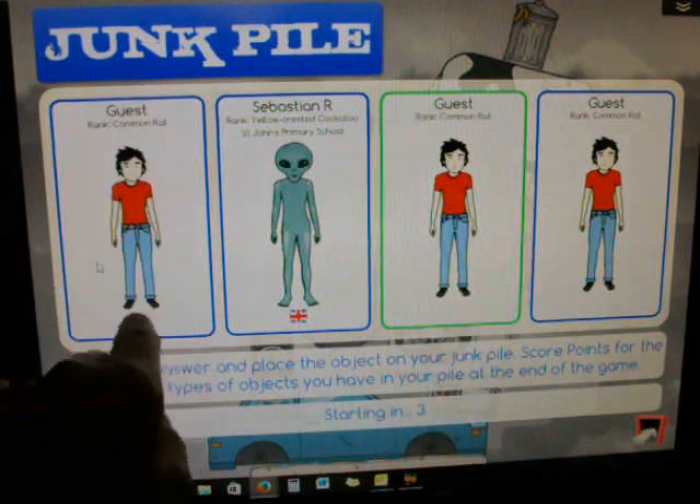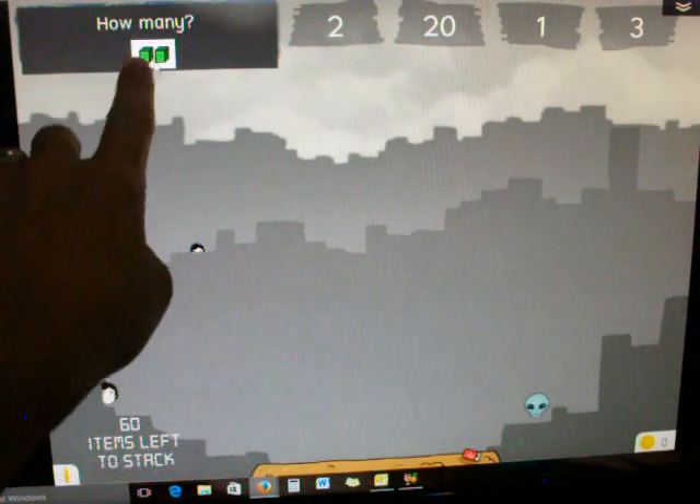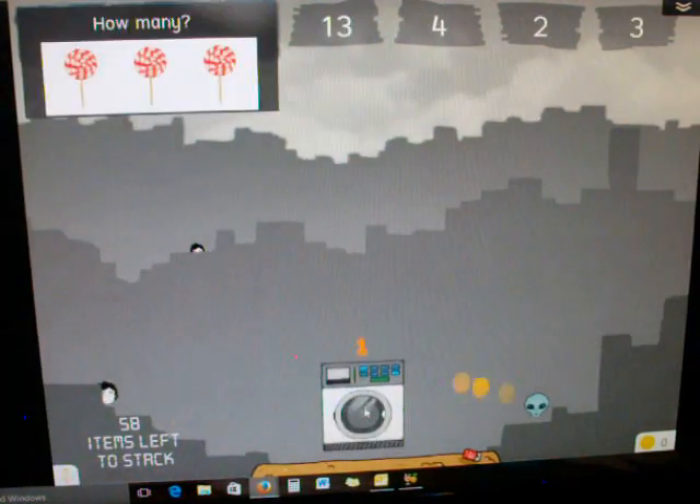As a guest, it will show you the people you're going to be playing against. For example, here there are two, so I click two and drag the answer.